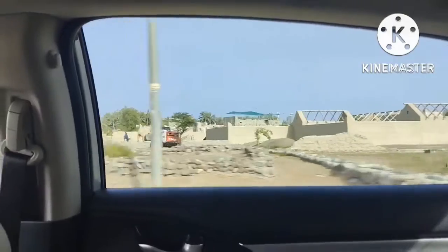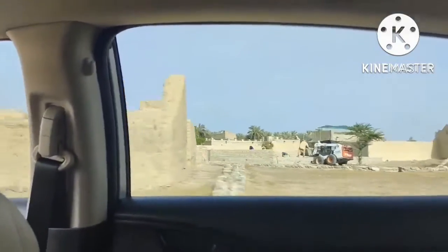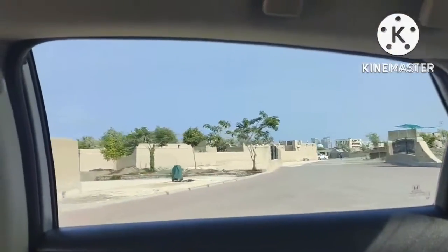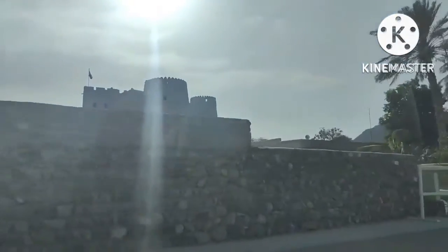It is one of the most renowned and the largest forts of its kind in the UAE, owing to the pivotal role it played in safeguarding the region throughout history. Constructed in the 16th century, the fort comprises three circular and one rectangular tower elevated at a height of nearly 20 meters above sea level, making it a captivating landmark on the city skyline.